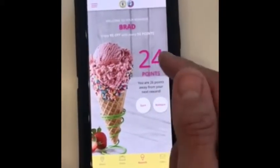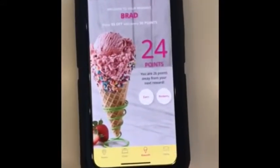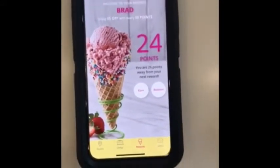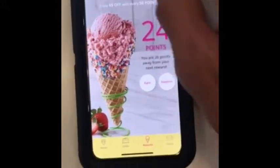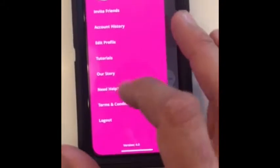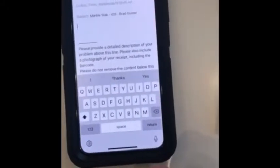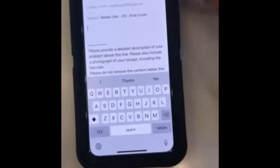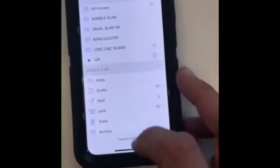After they send their review, it adds their points. It can take up to 24 hours for points to appear, though most of the time points appear within one to two minutes. If they have any app issues we cannot help with in store, they hit the barcode, then hit Need Help, and they can email corporate for questions like app crashing.